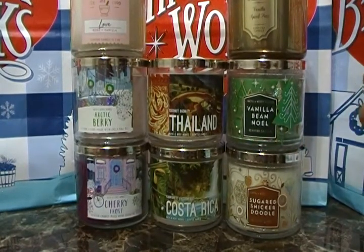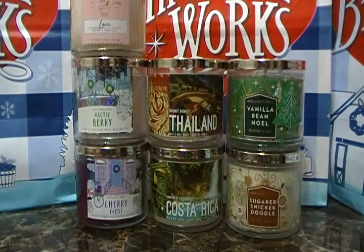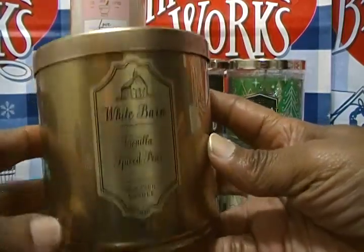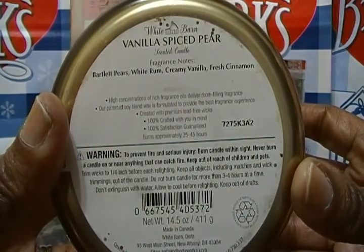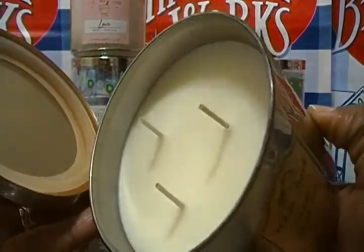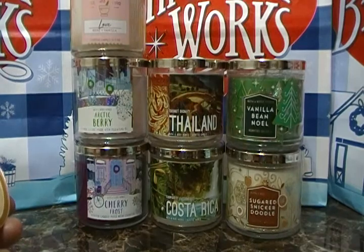Those were the four relaunch candles. Now let's go back to these. This is a White Barn candle — Vanilla Spice Pear. I love this gold packaging. The fragrance notes are Bartlett pears, white rum, creamy vanilla, and fresh cinnamon. Really nice — those wicks are really long. I smell the pear and the rum — smells really good.